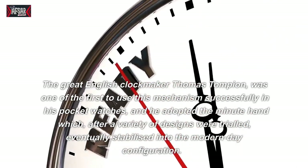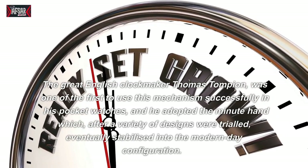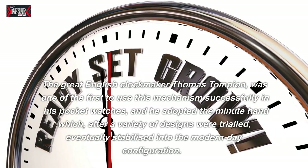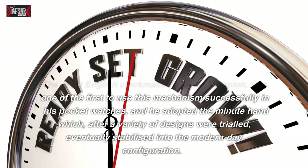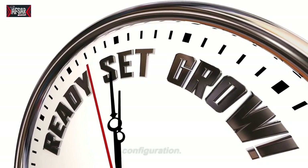The great English clockmaker Thomas Tompion was one of the first to use this mechanism successfully in his pocket watches, and he adopted the minute hand which, after a variety of designs were trialed, eventually stabilized into the modern-day configuration.